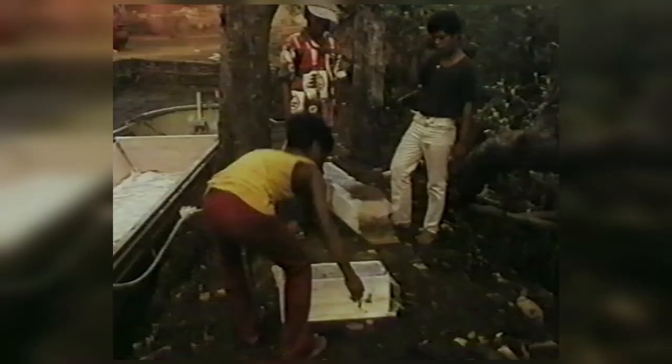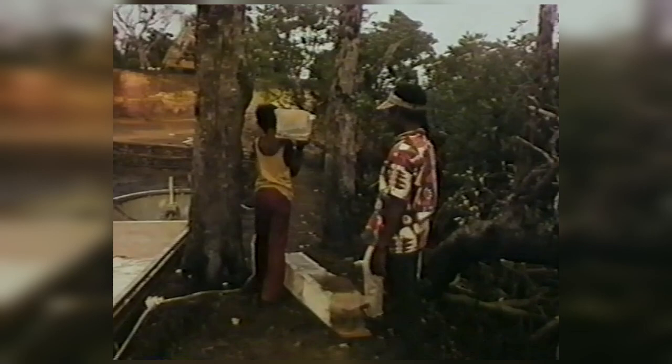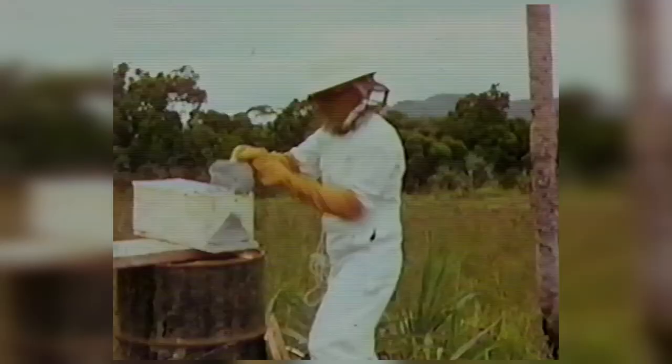Instead of using sugar, which would have to be bought, we inaugurated the beehives. Plenty of mangrove blossoms are there for nourishing and making honey.